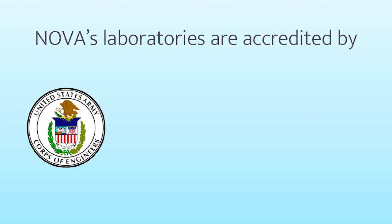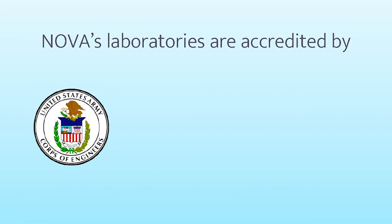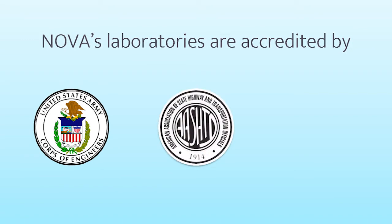NOVA's laboratories are nationally accredited and inspected by organizations such as the U.S. Corps of Engineers, AASHTO, and CMEC.